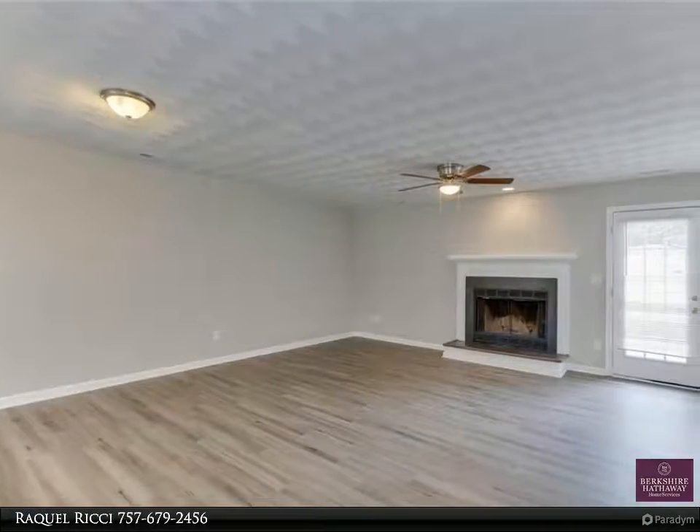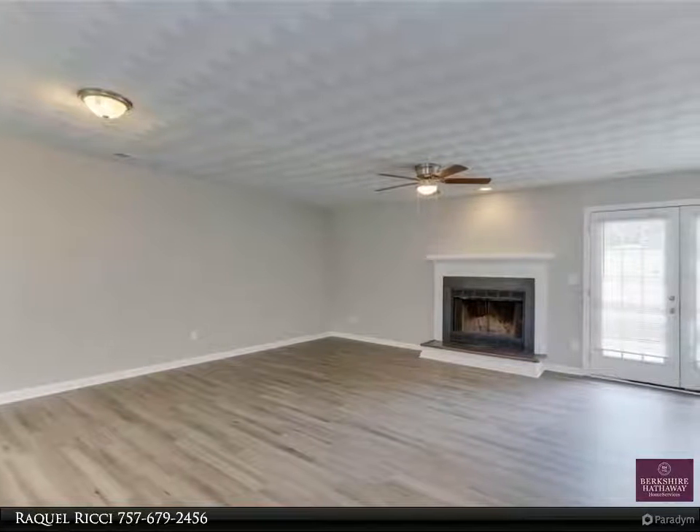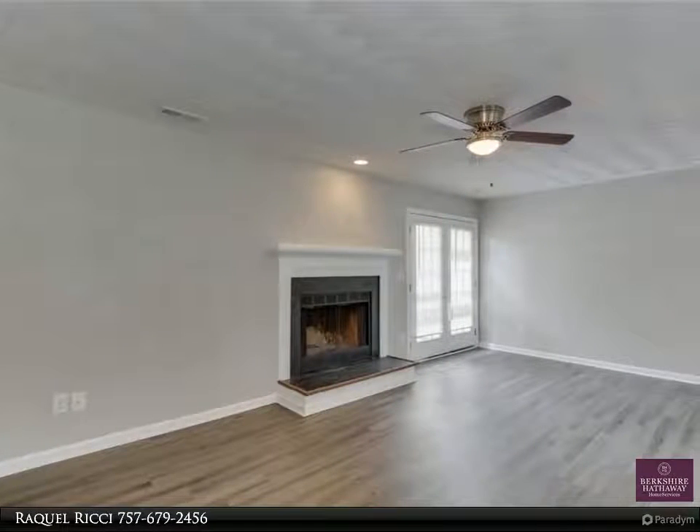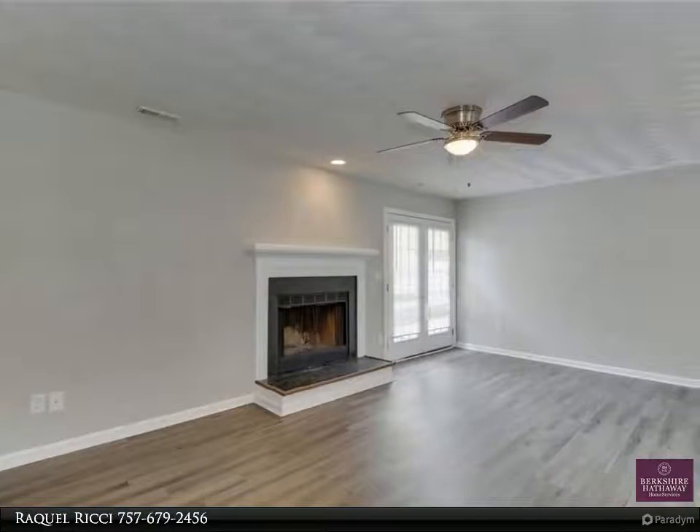All new windows, water heater, kitchen, bathrooms, and flooring. You will fall in love with this home. A storage shed and detached shed for everything you need to use outside.